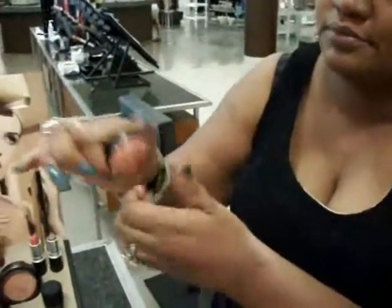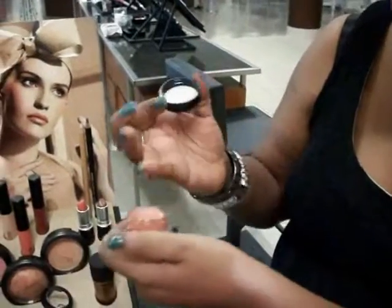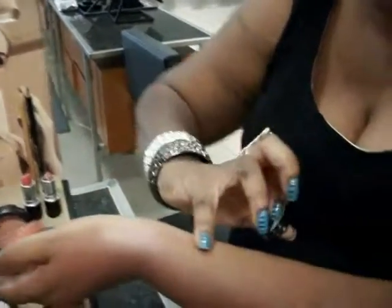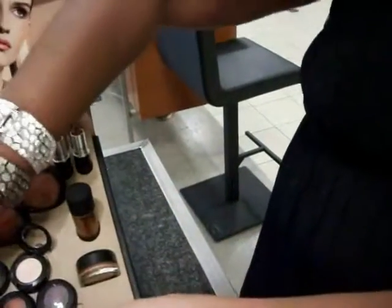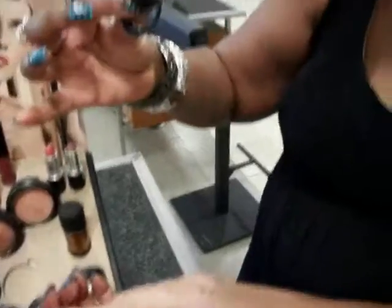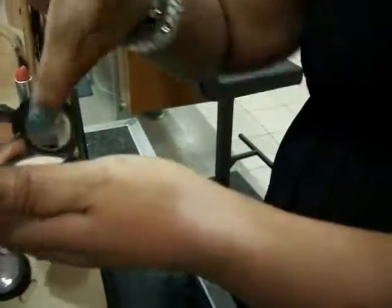Here goes the Coral Crepe paint pot. I already got it swatched right here but I'll do it again. It's a pretty color. What you can put on top of it is eyeshadow and Tissue Weight. So let's put Tissue Weight on top of it.